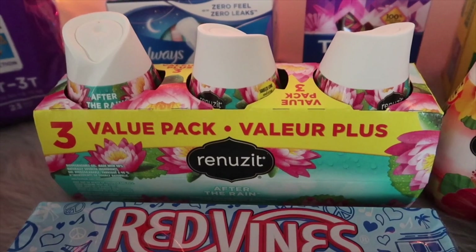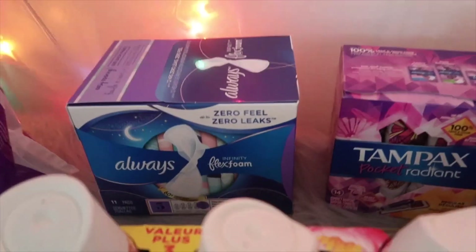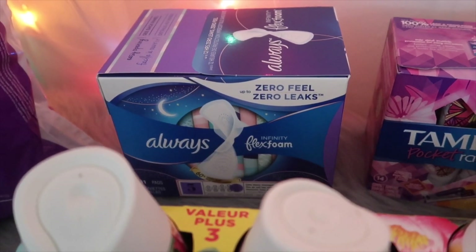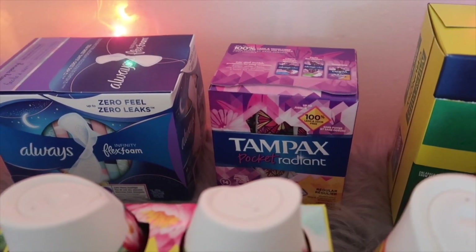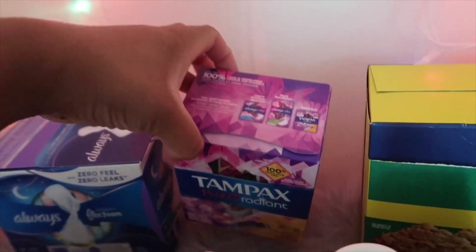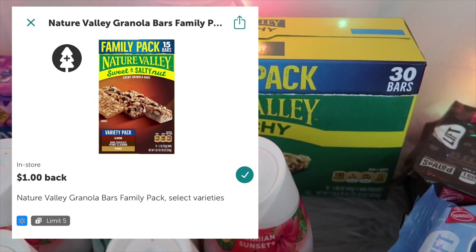The Renew-Its three-pack is priced at $2.62; Ibotta has a $1 rebate, bringing it down to $1.62 for all three, or just $0.54 each. The Always Infinity Flex Foam is $3.88; Ibotta has a $2 rebate, bringing it down to $1.97. The 10-pack Pocket Radiant tampons are $3.97; Ibotta has a $2 rebate, bringing the total down to $1.97. The family pack Nature Valley granola bars are $5.98; Ibotta has a $1 rebate, bringing it to $4.98.